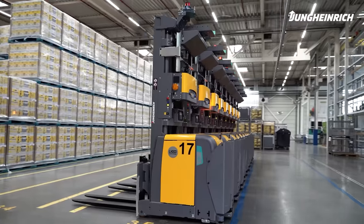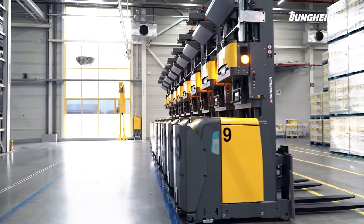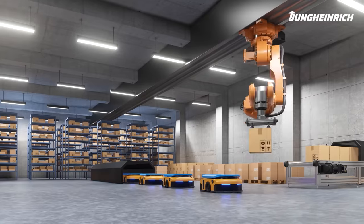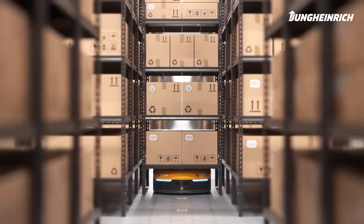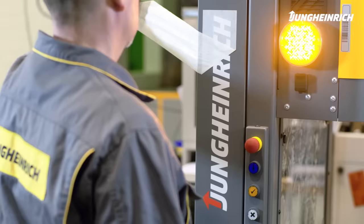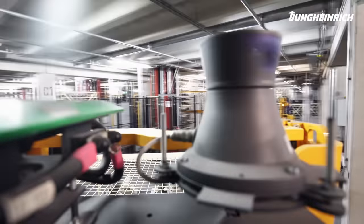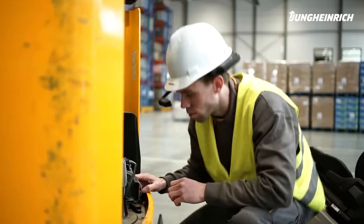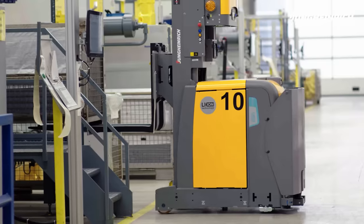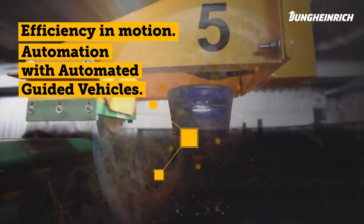Success doesn't come automatically. But by automating with Jungheinrich, you're setting your company's intralogistics on course for the future. Because at Jungheinrich, we are already thinking about tomorrow. We are constantly striving for new things, raising potentials and increasing efficiency. We are your experienced partner — from needs analysis, planning and implementation, to ongoing maintenance and service around the clock. Talk to us and give your company efficiency in motion with automated guided vehicles from Jungheinrich.